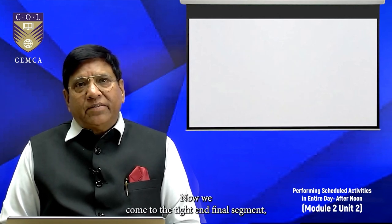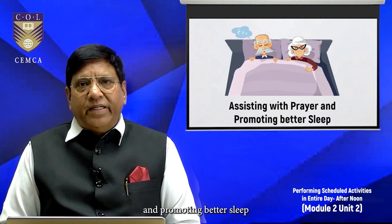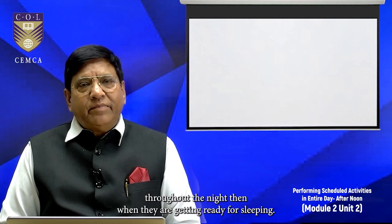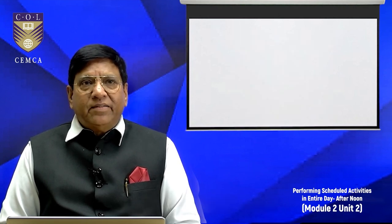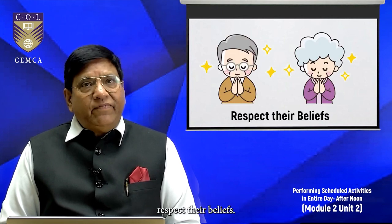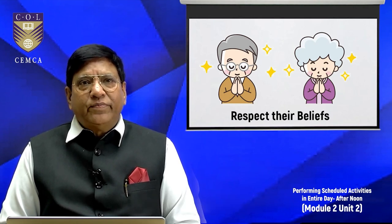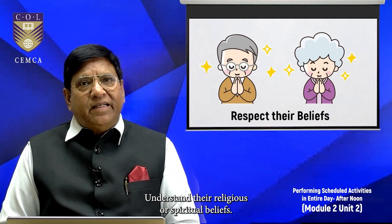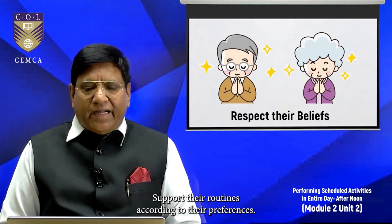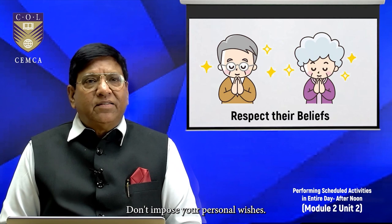We now come to the third and final segment: assisting them with prayer and promoting better sleep. At night time, when they are getting ready for sleep, first assist them with prayer. Respect their beliefs — understand what kind of religious practices they follow, understand their religious or spiritual beliefs, and support their routines according to their preferences. Do not impose your personal wishes.